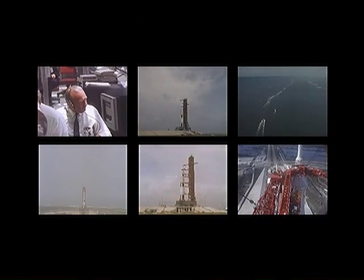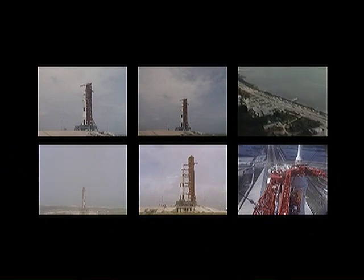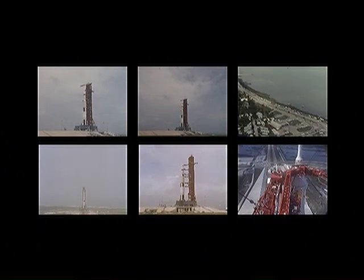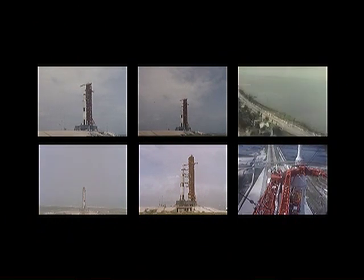We're waiting for the swing arms to come back. One should be coming back at this time, the second one at 17 seconds. Tom Stafford reports they are go. Coming up on the 20 second mark. T minus 20 seconds and counting. 17 seconds and counting. Guidance internal.